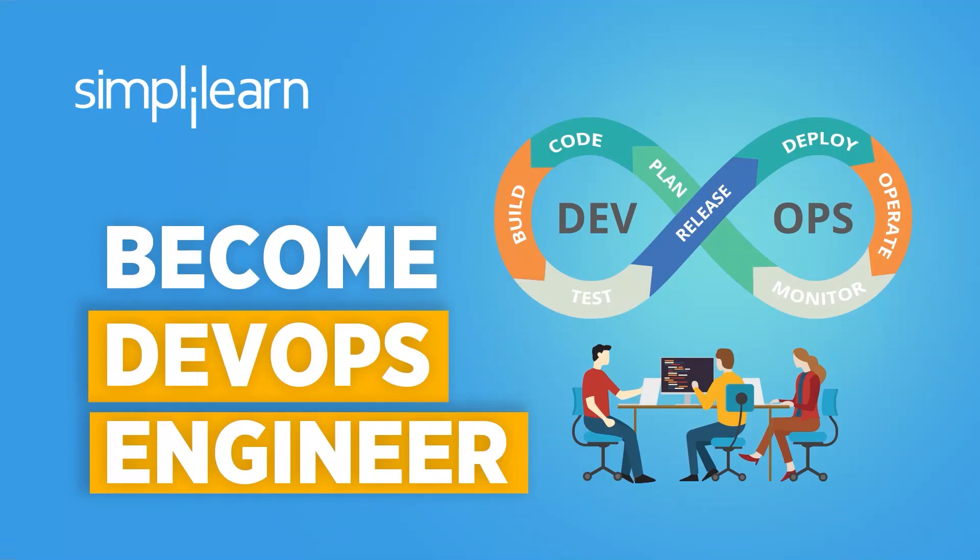DevOps is a collaborative approach just taken up by most companies these days. It focuses on scaling up and making the entire process of scaling up much smoother. No doubt, companies are actively looking out for DevOps engineers.